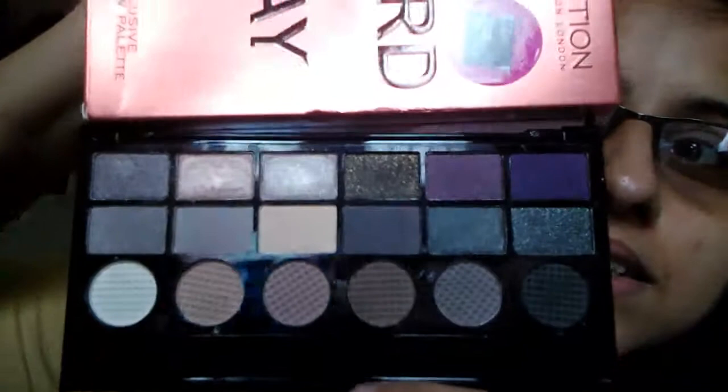This is my first palette. The second palette has the same packaging as all the palettes. If you want me to do any specific palette deep review, do let me know in my inbox and I will definitely do it for you.